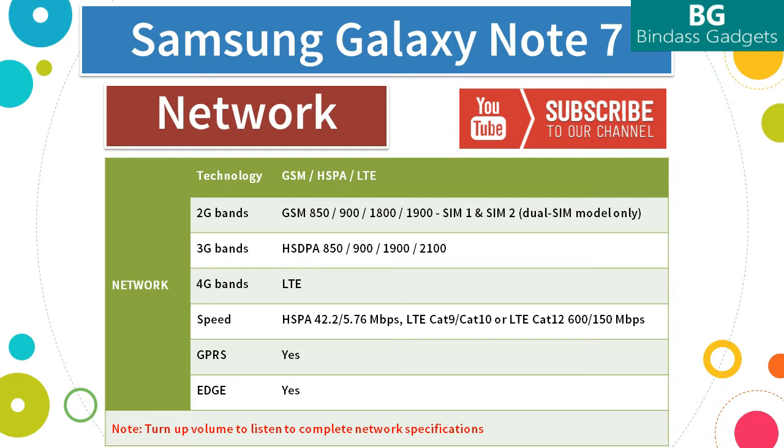It supports 4G LTE and supports 4G in India on Band 40. It supports HSPA download speed of 42.2 Mbps and upload speed of 5.76 Mbps. It also supports LTE CAT 9 and CAT 10, or LTE CAT 12 with download speed of 600 Mbps and upload speed of 150 Mbps. It supports both GPRS and Edge.